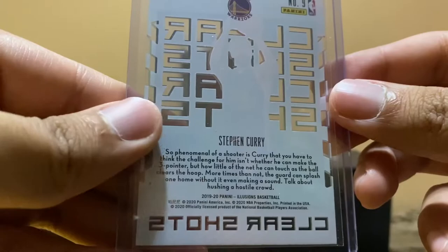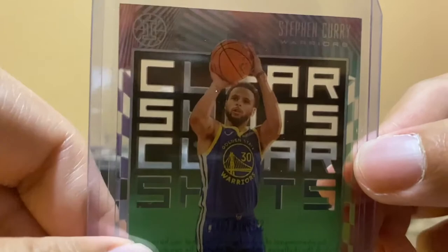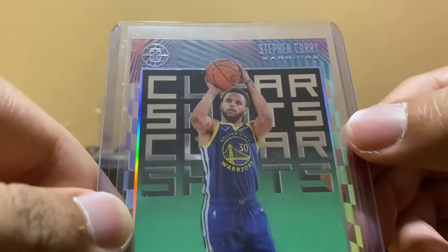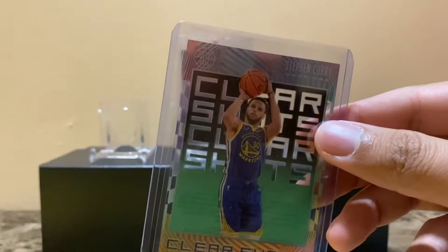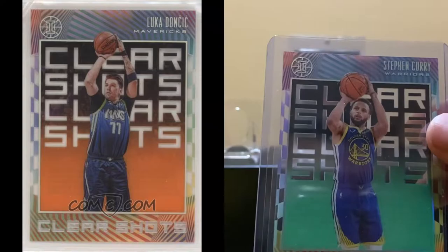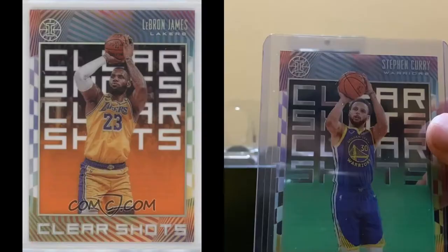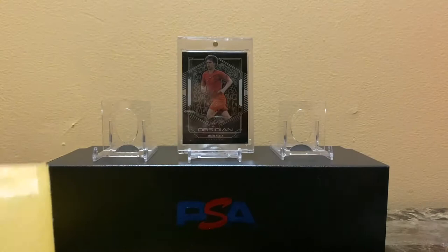I don't pick up much basketball, but Stephen Curry is known to be one of the greatest shooters, so Clear Shots is a good card. I'm gonna have the prices in the corner of what I paid for each card. They have other players in the Clear Shots set — they have Luka, and there was another player; I'm not sure if Zion's in it, but you guys should check these out. Cool looking card.